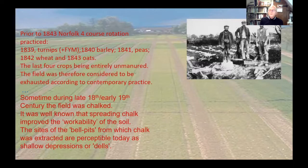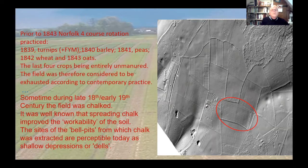Sometime during the 18th or 19th century the field was chalked, which was quite a common practice in that part of the world. They would dig down two meters, dig out the chalk and spread it over the surface - known to make a large improvement in soil workability as well as changing the pH. The amount of effort they went to must have made a big difference. The sites of these pits collapsed on themselves over time and appeared as dells in fields. You can see five or six of these dells on Broadbalk on a LiDAR scan, marking where they got the chalk out.